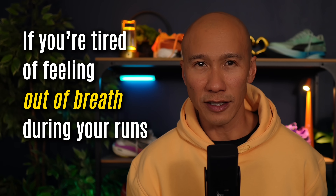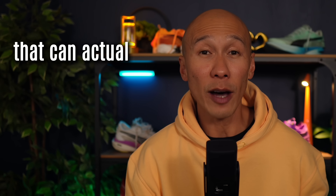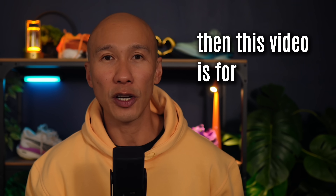If you're tired of feeling out of breath during your runs, or if you've ever wondered whether there's a more efficient breathing technique that can actually help you run faster with less effort, then this video is for you.